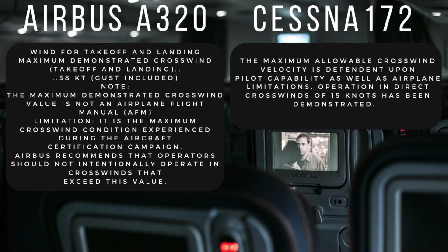Talking about the limitations: maximum demonstrated crosswind for the Airbus A320 is 38 knots, and for Cessna 172 it's 15 knots. So we might expect an unstable approach and landing with the Cessna because the winds are way off its limits.